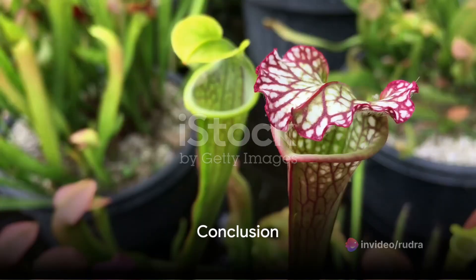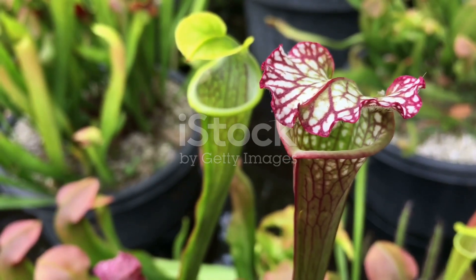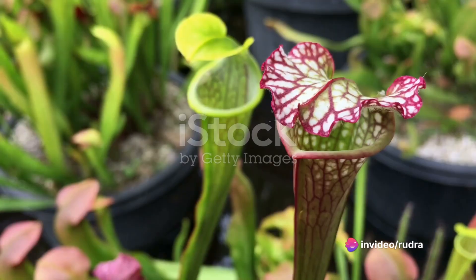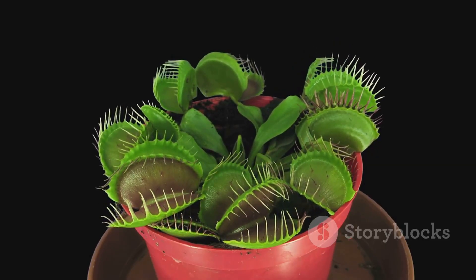Carnivorous plants are nature's fascinating twist, a testament to evolution's boundless creativity. They've evolved to turn the tables on the animal kingdom, creating a world where the plant is the predator. This video took you on a journey through the captivating world of carnivorous plants.